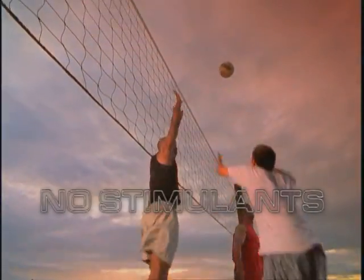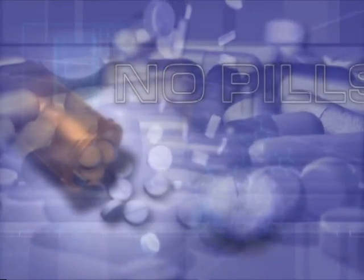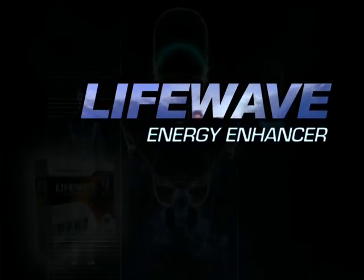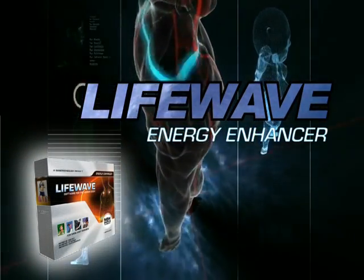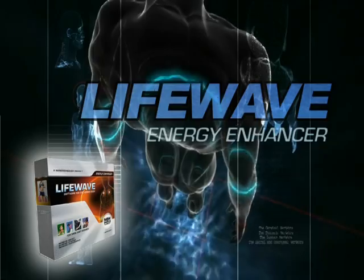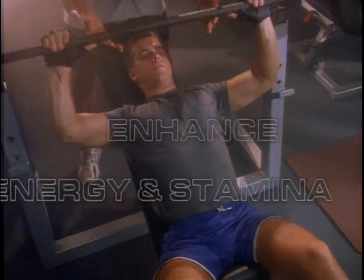Now, there's something that can give you the extra energy you need without the use of powerful stimulants and pills. Introducing the all-new Energy Enhancer Patch by LightWave. This amazing new patch works with the electronic and magnetic features of the body, like a cellular radio, to transmit information from the patches into the body and enhance the production of energy and stamina.